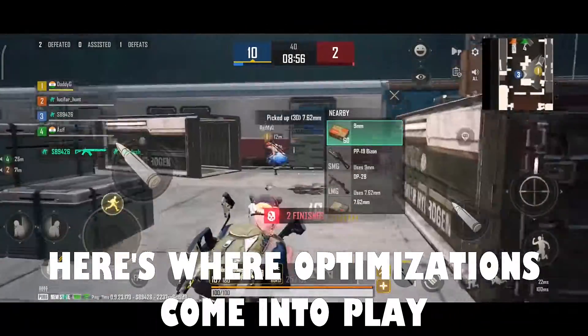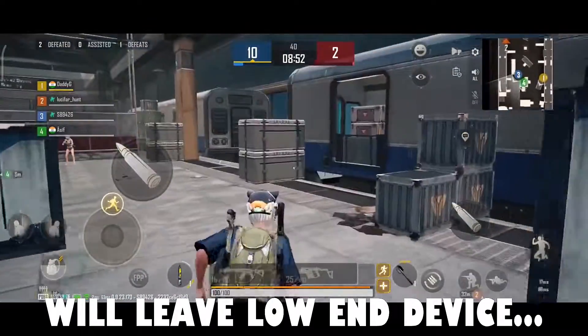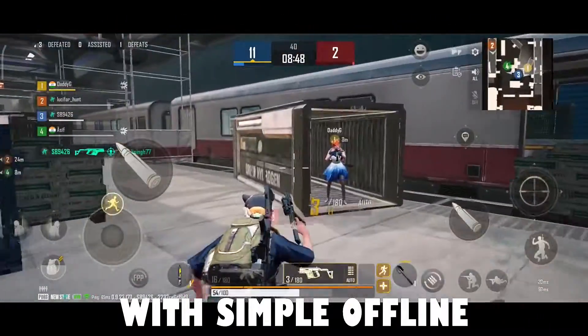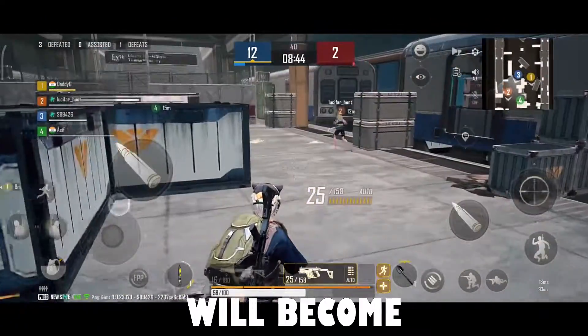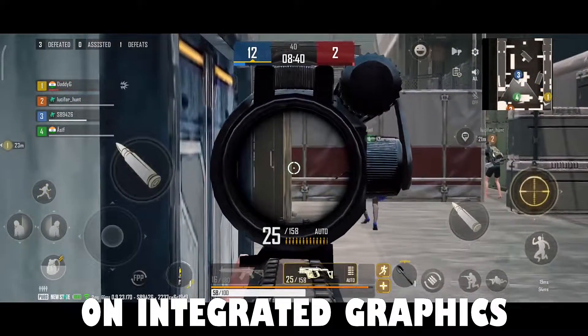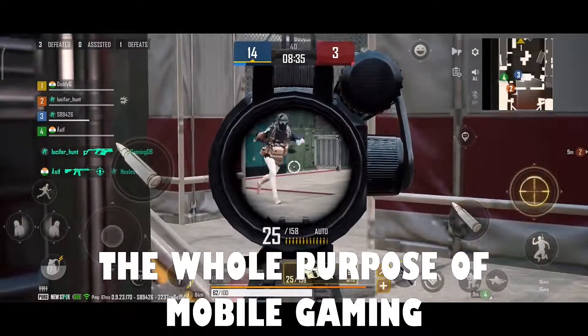Here's where optimizations come into play. Not optimizing such high-graphic games will leave low-end and even some mid-range device users with only simple offline and smaller multiplayer games. High-end games will become like PC games that can't run on integrated graphics and require a dedicated graphics card, which defeats the whole purpose of mobile gaming.